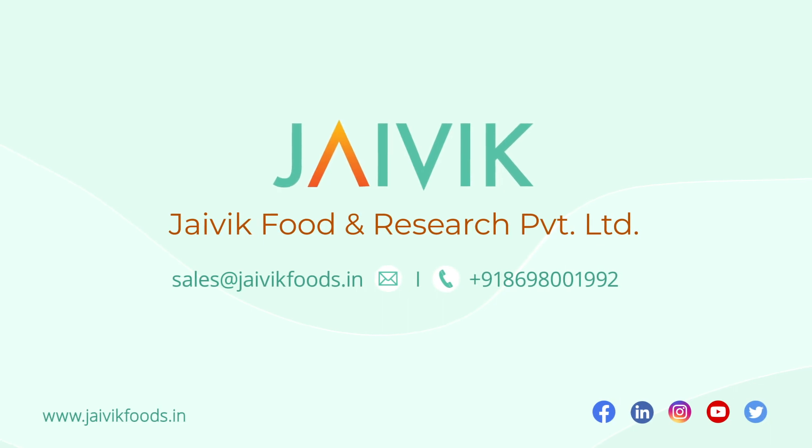Javik Food and Research Private Limited — Keeping originality intact.